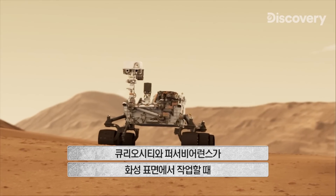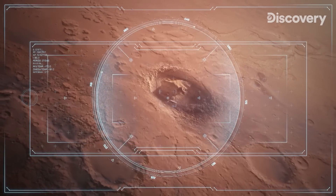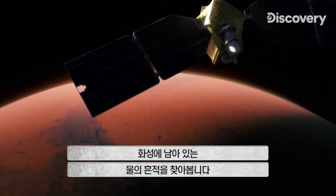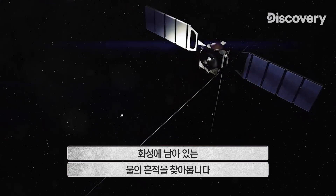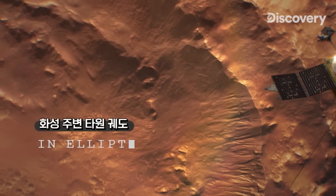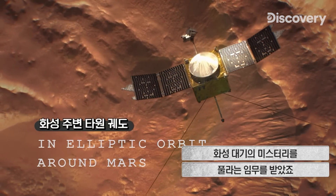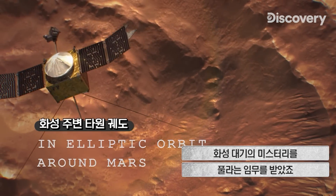While robot team members Curiosity and Perseverance work the Martian surface, eight probes orbit the planet, searching for clues about Mars' ancient wet history. Leading the pack is MAVEN. Its mission? To solve the mystery of Mars' lost atmosphere.